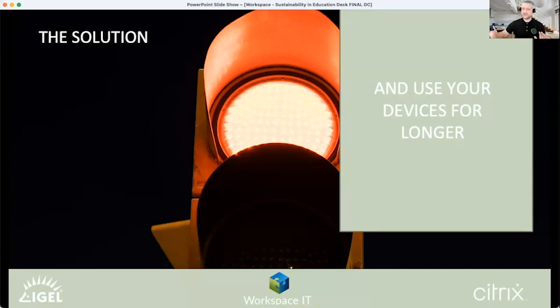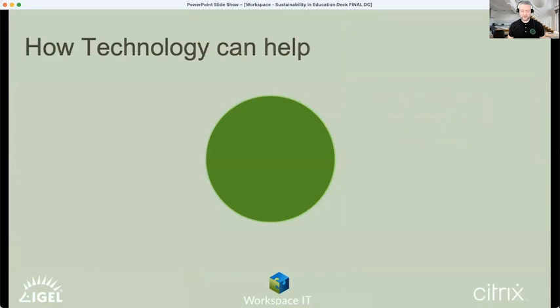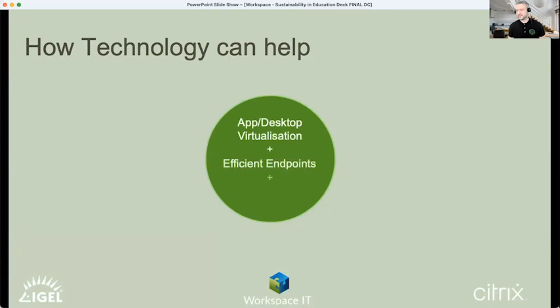Just a short story about Citrix — for those who don't know us, Citrix is a software vendor providing technologies principally around secure remote access. Many know us as the VDI company, but that's a legacy view. We provide ways to ensure people can do what they need to get their jobs done and their learning done, from anywhere on any device, securely with a good experience.